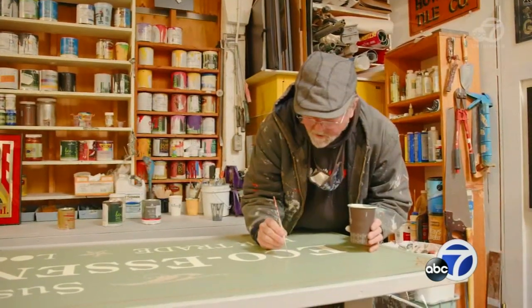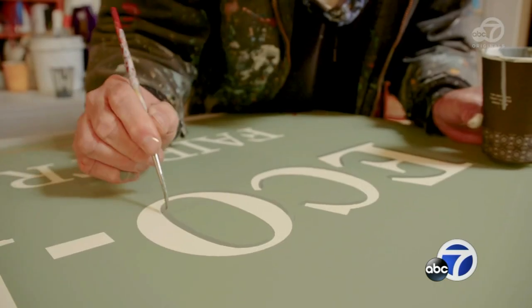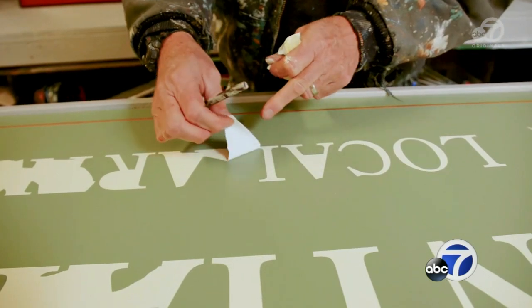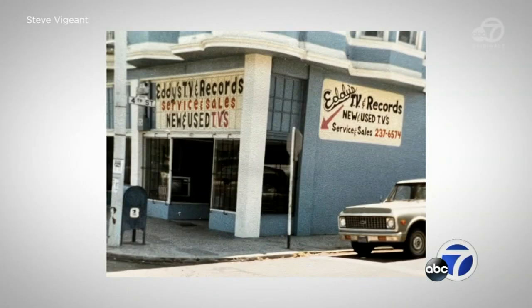I had a '67 Plymouth Fury station wagon, and I had all my paint supplies in the back, and I would hit a town and look for these signs. It wasn't until I found other sign painters who cared about real sign work, real sign painting, that I branched out and became a sign maker — which took about 10 years.